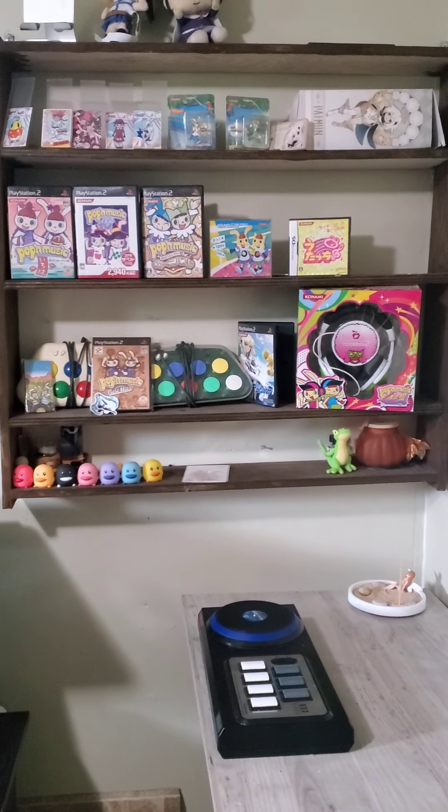This is my current Pump It Up setup — it's just a custom made Pump It Up cabinet. I think it looks pretty cool, but now I'm going to have the real thing. I'm still going to use this one sometimes, mainly just for the Pump It Up library and stuff.